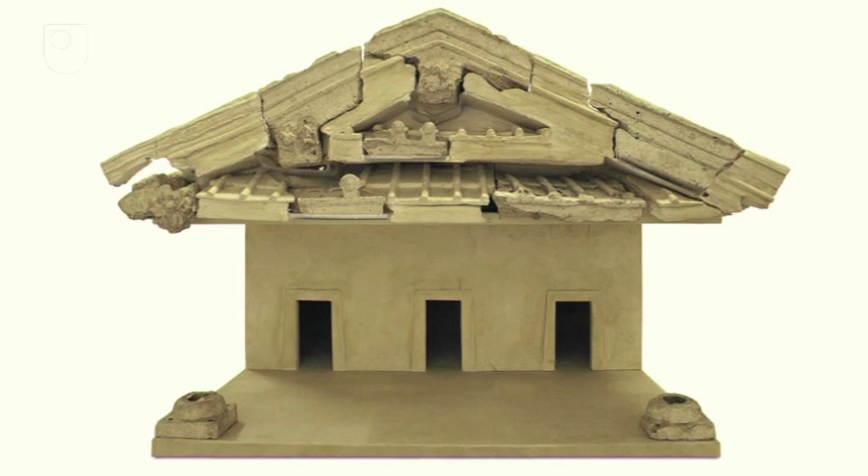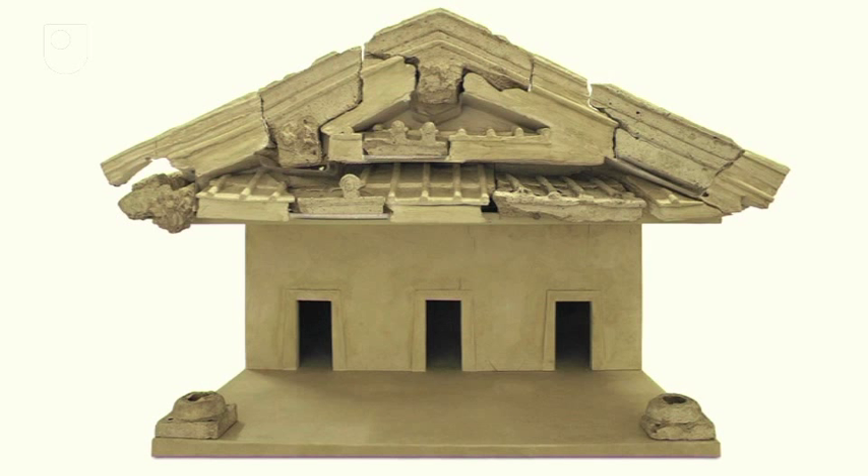In the next section we look at another object which may challenge our understanding of the goddess Diana herself.